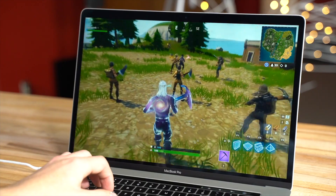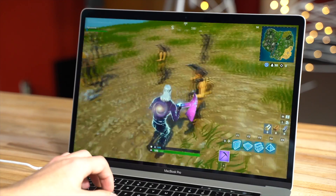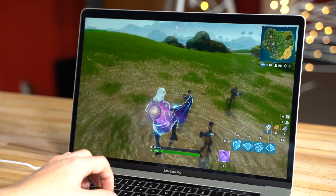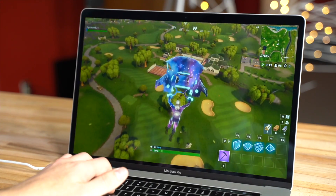Everything looks pretty good. We're sitting at around 50 FPS, 50 to 60, sometimes it drops lower, and it feels fairly smooth, although sometimes there are some frame drops. Fans are definitely kicking up already. So far it is very smooth.